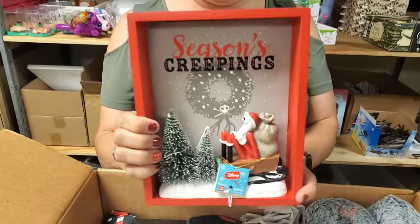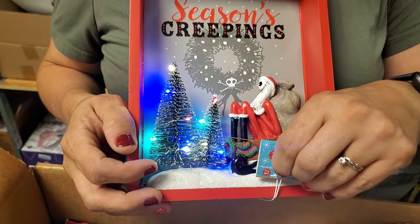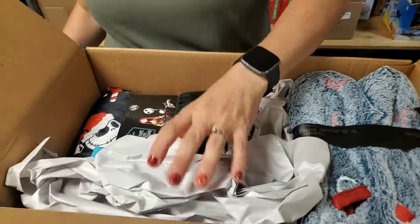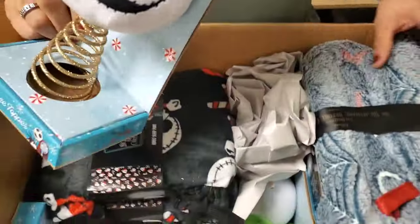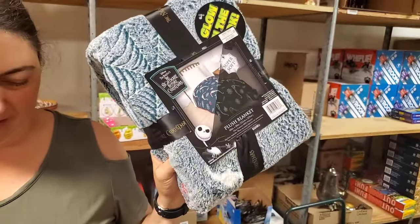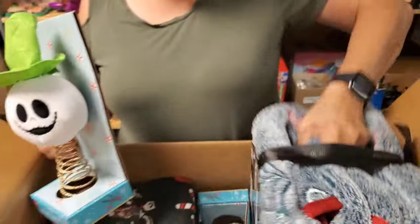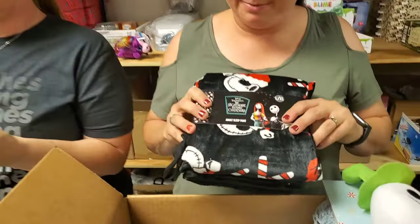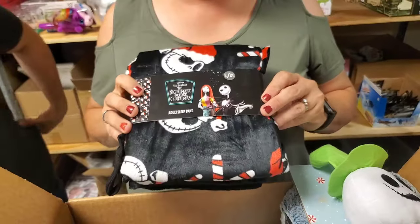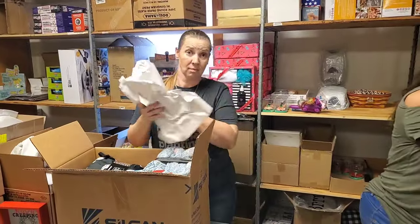Season's greetings — the Christmas tree lights up. That's pretty. Tree topper. Then we have a blanket — oh, it changes night and day. It glows in the dark — glow in the dark blanket. Then we have adult sleep pants, large and extra large. You could build a whole Harry Potter section, Amy, and a whole Nightmare Before Christmas section in the store. If it doesn't completely sell out.